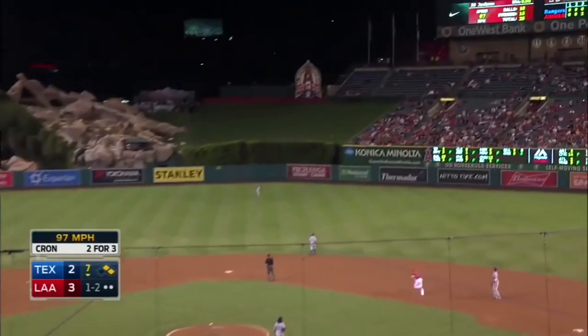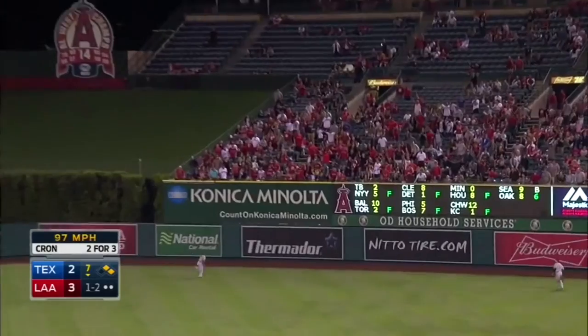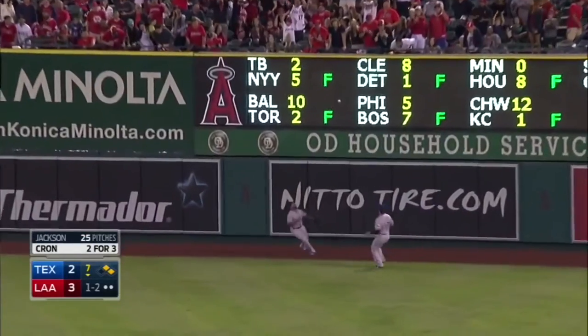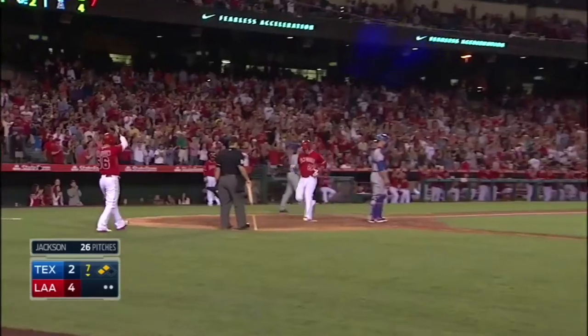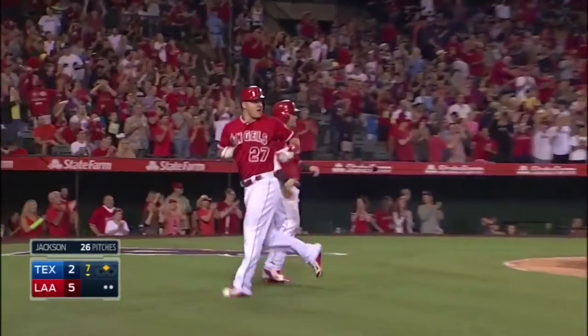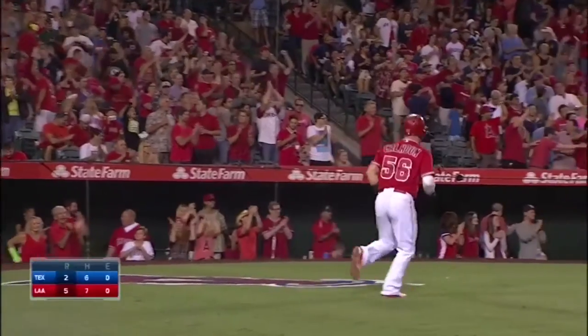That is driven out to right center field — hit well, nobody's going to get this one. One-hops the fence. Calhoun will score, here comes Mike Trout. Another extra base hit for Crone, two more runs batted in.